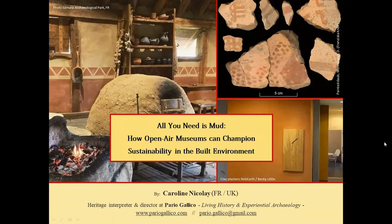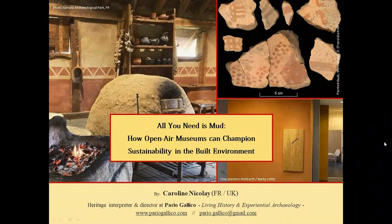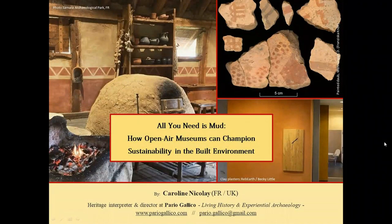Hello everyone, my name is Caroline Nicolet. I'm a heritage interpreter and I run my own company Pariogallico for Living History and Experiential Archaeology in the UK. My research focuses on Iron Age wall paintings, from pigment making to wall construction.